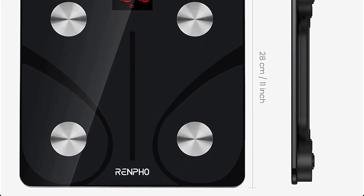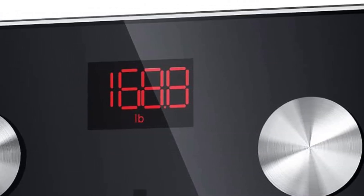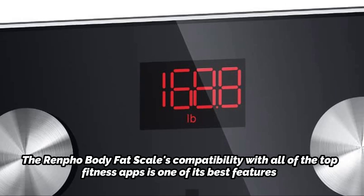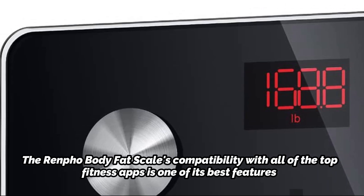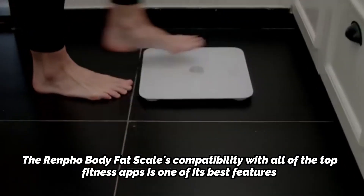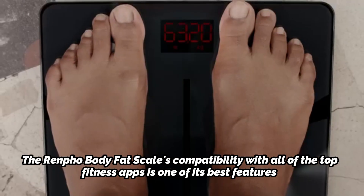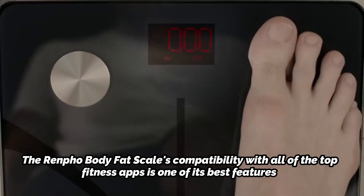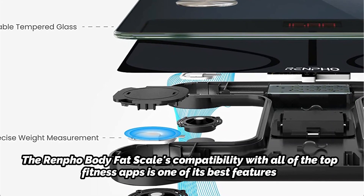One of the most crucial fitness measures is your body fat percentage, which is why that number is shown on the LCD screen rather than your weight. The Renfo Body Fat Scale's compatibility with all of the top fitness apps is one of its best features. Your data can be connected to programs like Apple Health, Google Fit, Samsung Health, and the Fitbit app, enabling you to monitor your development carefully and maintain your motivation.